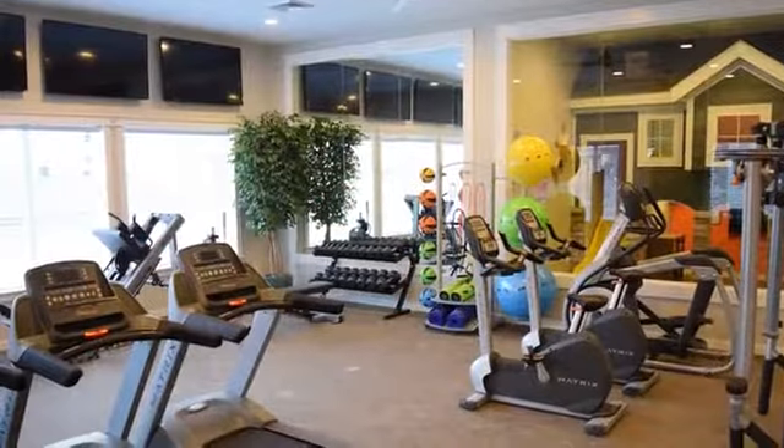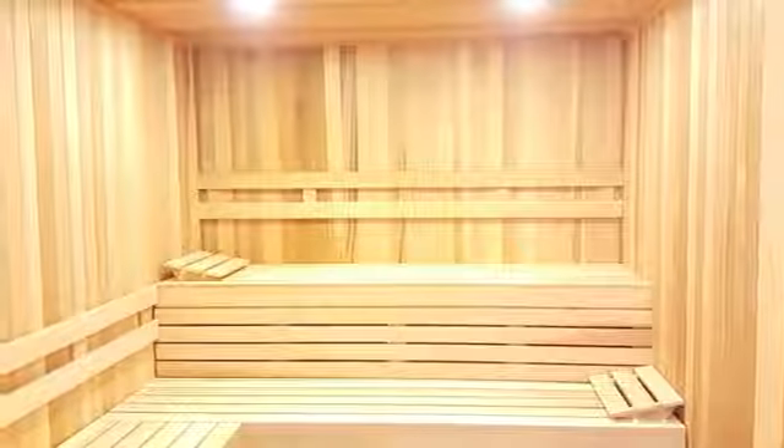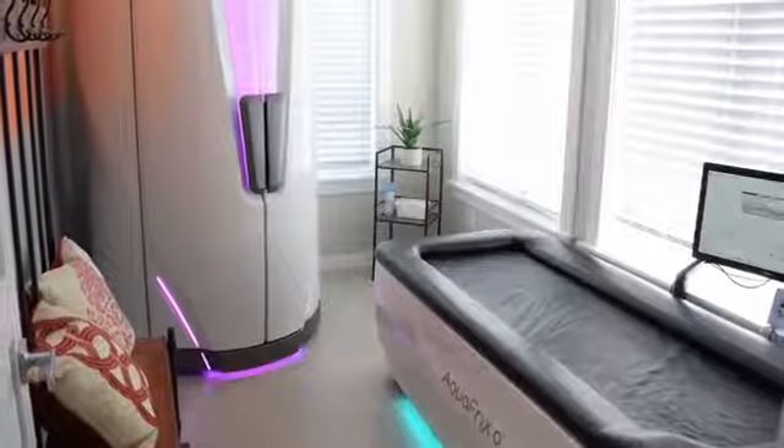After working out in our state-of-the-art 24-hour fitness center, you can relax in our peaceful sauna or steam room. We also offer tanning for our residents.